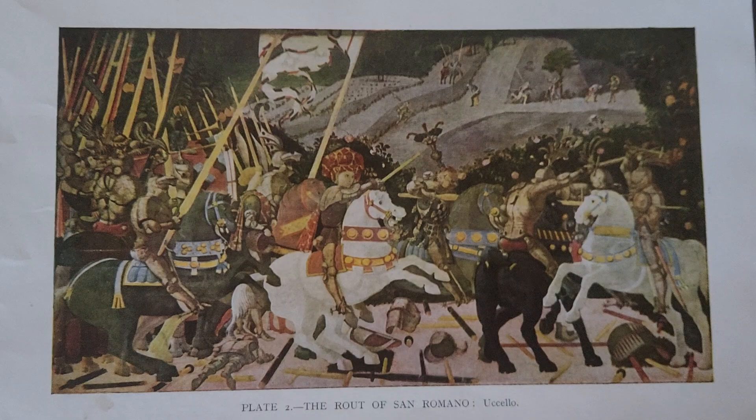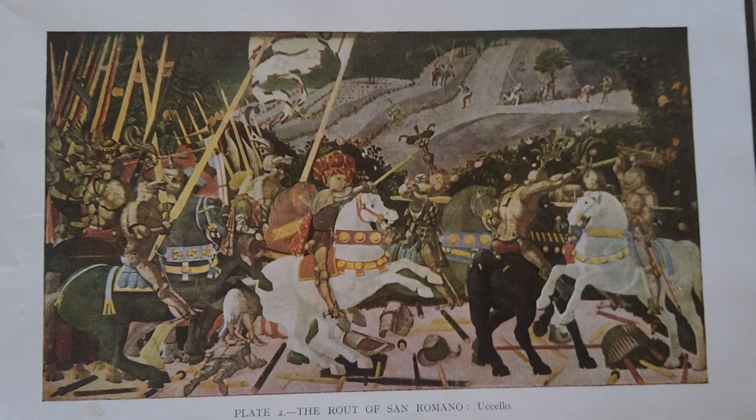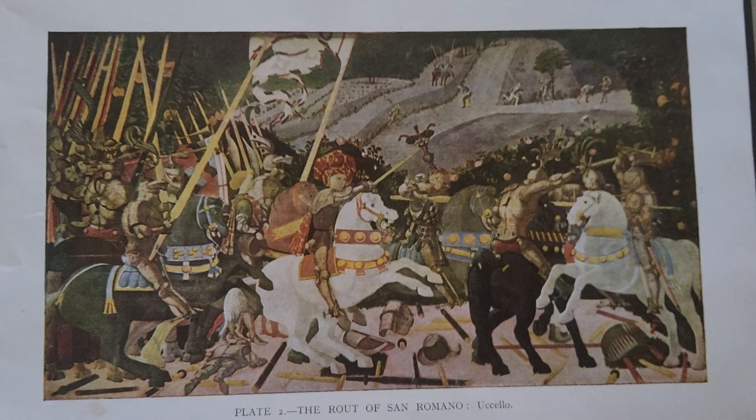The composition features broken lances and fallen soldiers arranged to create an illusion of depth through orthogonals.